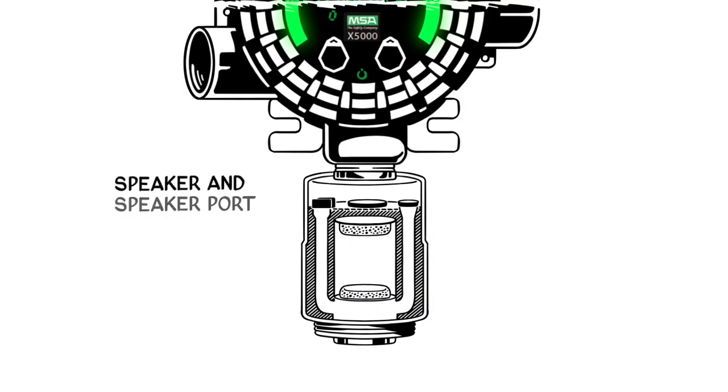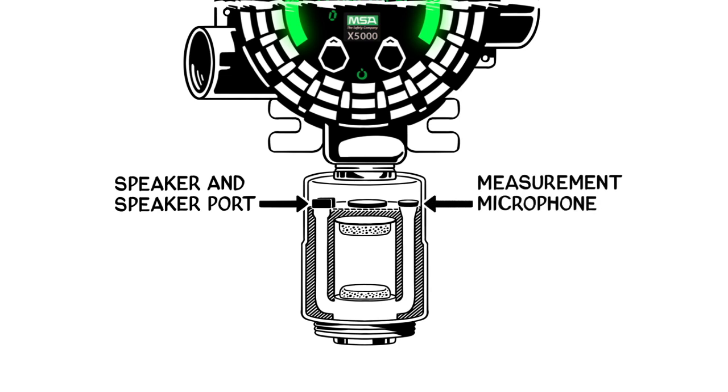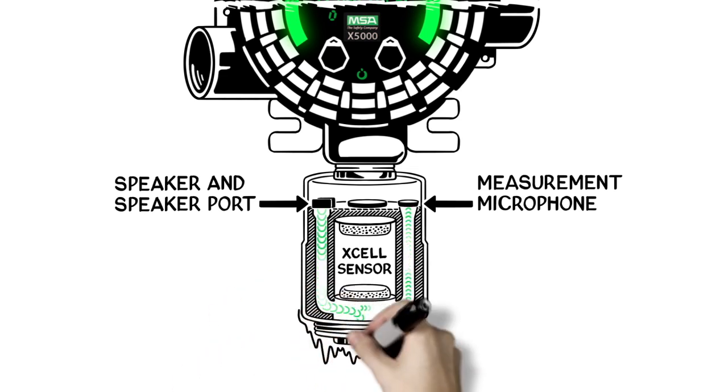And in an industry first, TrueCal with diffusion supervision can verify that the sensor inlet is clear from blockages that would prevent gas from reaching the sensor. Diffusion supervision employs proprietary acoustic mechanical design and algorithms to measure sound across the sensor's inlet. When the inlet is blocked with a material like ice, the difference in the sound is detected and the unit is put into fault.